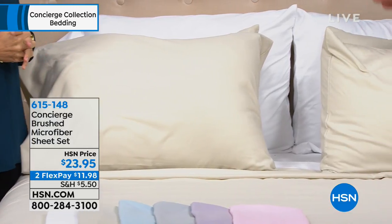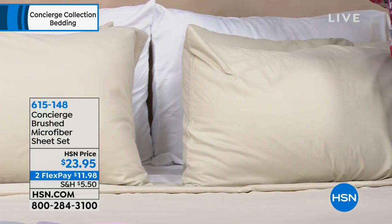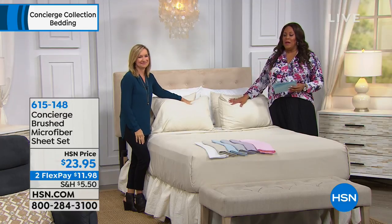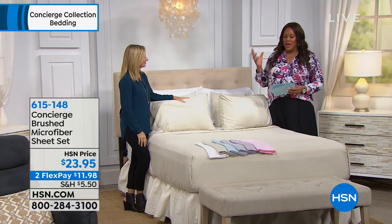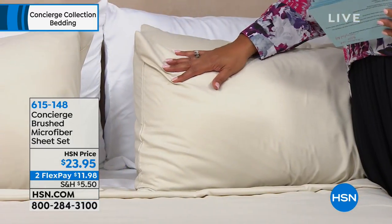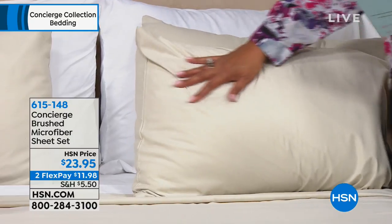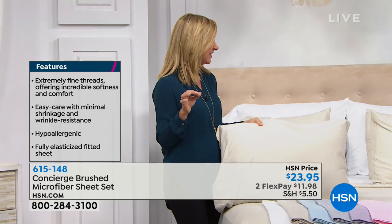You get this whole value for less than what you'd pay for pillowcases on our website — $23.95 for brushed microfiber sheets, two flexible payments. Microfiber is so soft and easy to care for. There are different types of microfiber, but the key word is these are brushed. It's not that slick, silky microfiber that's out there.